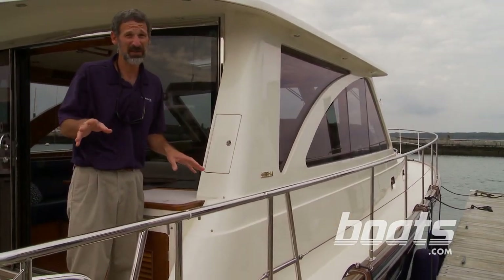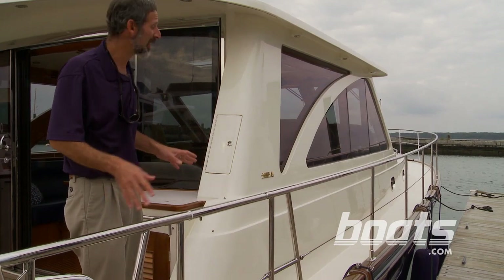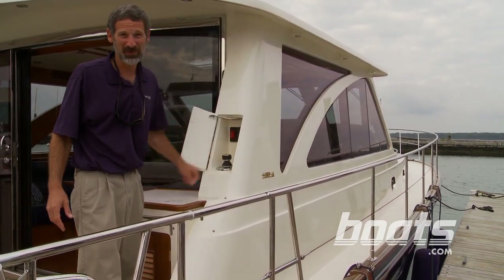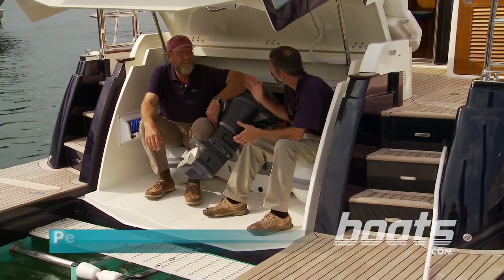Handling this boat with the pod drives is really a piece of cake. And if you want to get outside and really see what you're doing, look at this — they even put another joystick control back here for you.